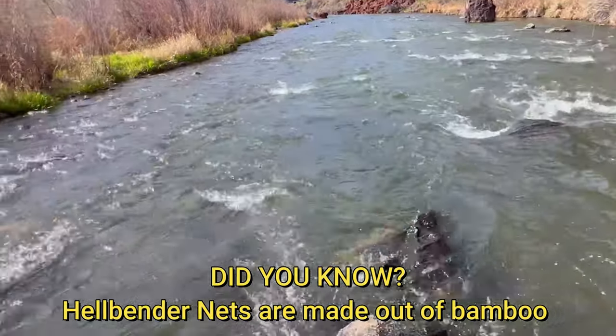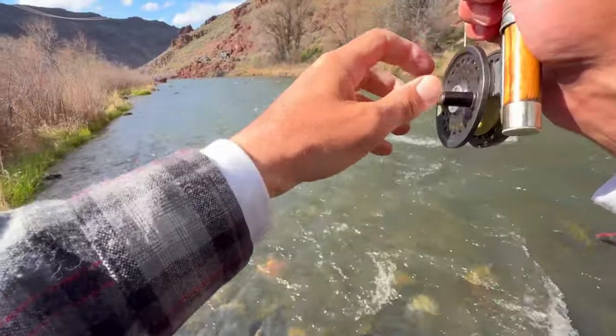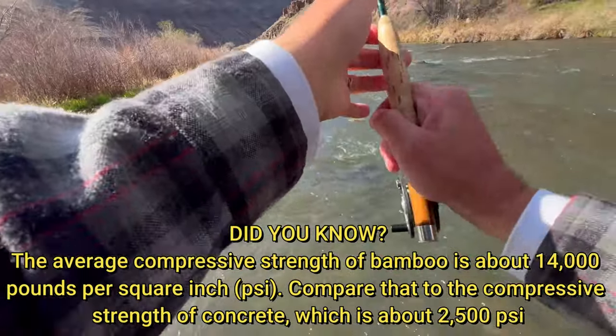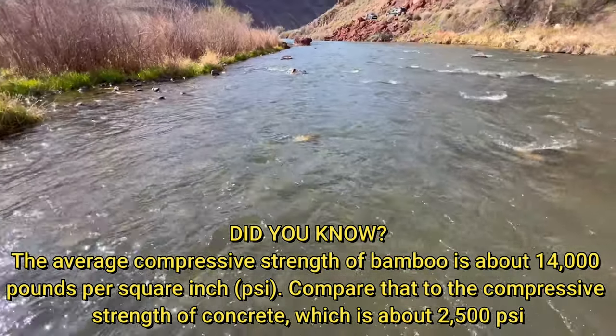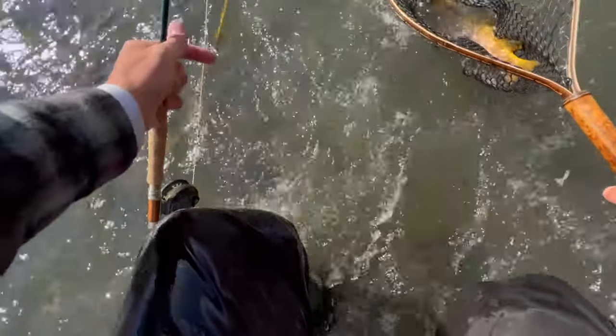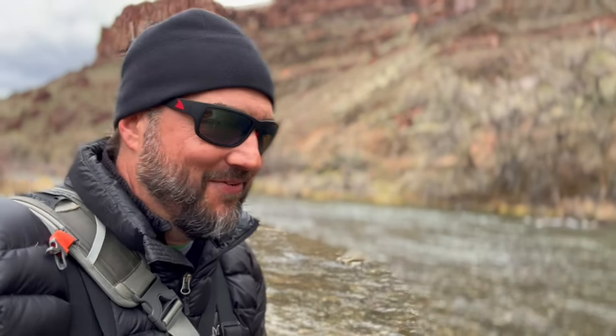Oh wow. Come on, come on, come on. Oh my God. And how exciting is that, right? To be able to see the fish just scream after that fly.